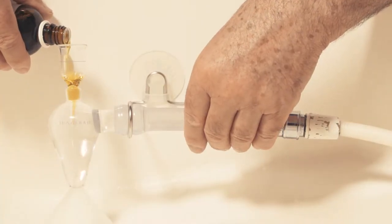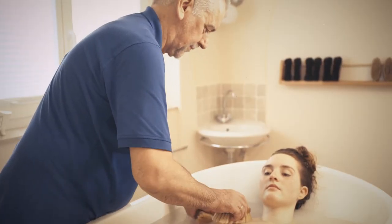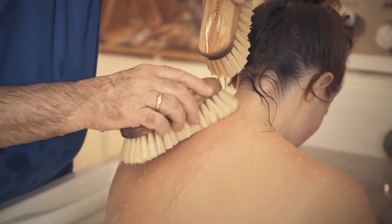Reinhold Schön, balnear therapist and Kneipp expert, demonstrates the entire underwater brush massage as it was originally applied by Werner Junge and has since been further developed by Reinhold Schön.